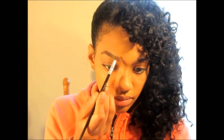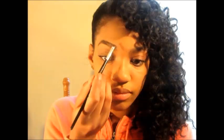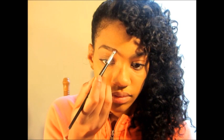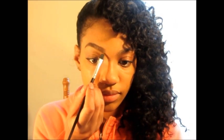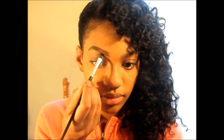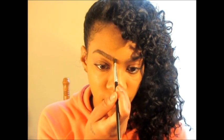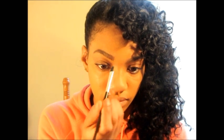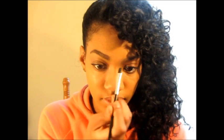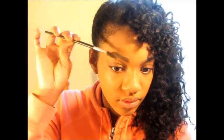Without adding any extra product, I just blend everything in all together. Then I take a little bit of concealer just to clean up the edges to make it look a little more polished. My final step is just brushing everything out with a spoolie, making sure the color is even — it definitely makes it look more natural.